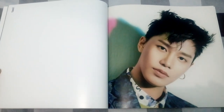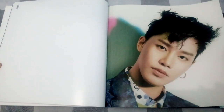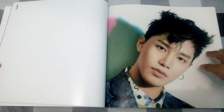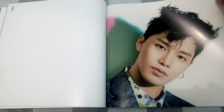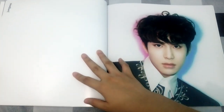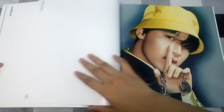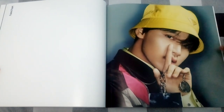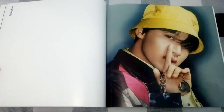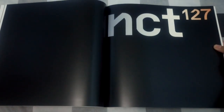I do prefer this photobook over Regular Irregular because Regular Irregular was just all over the place with blurs. But what I don't like about this photobook so far is that all the photos just remind me of the teaser photos — it's all similar photos we've already seen. It's very studio-type photoshoot, which really screams repackage, and for a repackaged album, the photobook isn't the best.